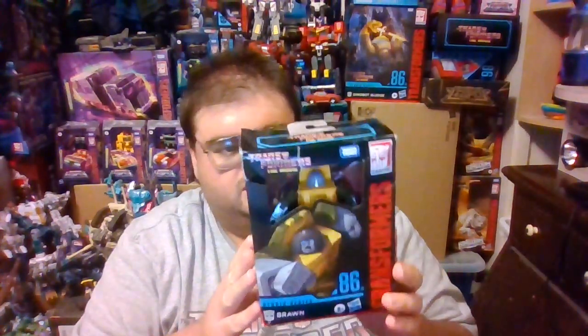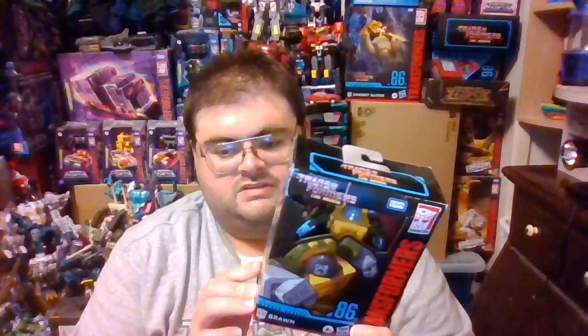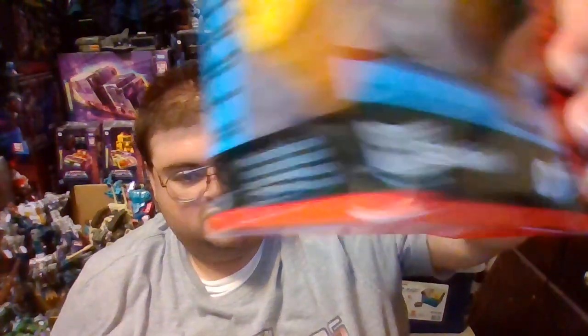Next up, we have a Transformers figure that I was surprised to get from Amazon, and it is Transformers Studio Series 86 Deluxe Class Brawn. As you can tell, Brawn's box is pretty beat up. Sometimes Amazon will get copies of Transformers figures where the boxes accidentally get damaged during the shipping and handling process when they arrive from the manufacturer's factory to Amazon's warehouses. That was the case here with Brawn, so I was able to get him marked down $3 from his retail price tag.